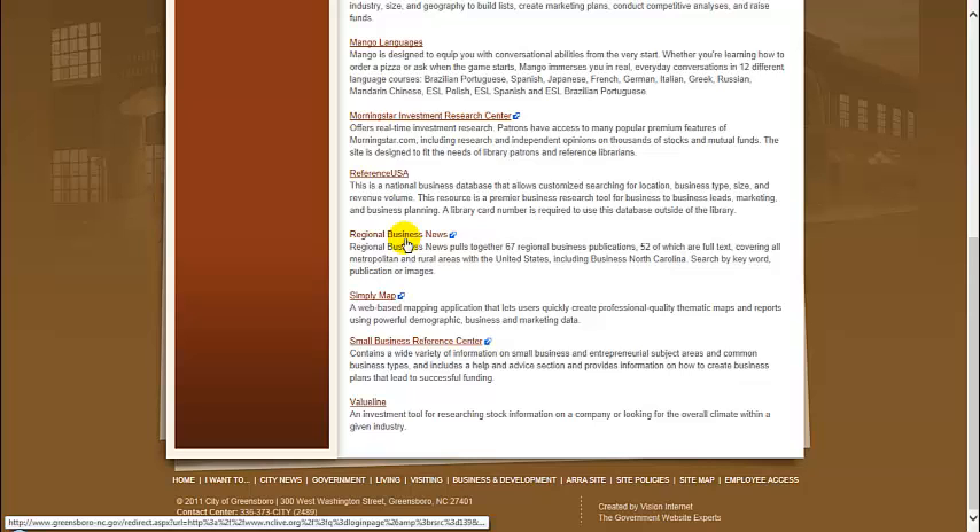Business North Carolina can be found here. Simply Map is a mapping application that lets users create quality thematic maps and reports using demographic, business, and marketing data. Small Business Reference Center is a site that contains a wide variety of information on small business and entrepreneurial subject areas. Many popular sources such as the NOLO books are available in full text here. And last but not least is ValueLine — a great investment tool for researching stock information for particular companies and determining the overall climate for any given industry.